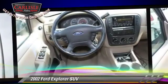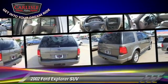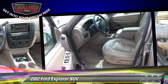Safety features include dual front airbags and fog lights. Comfort and convenience features include power windows, power door locks, and leather seats. Give us a call to schedule your test drive today.